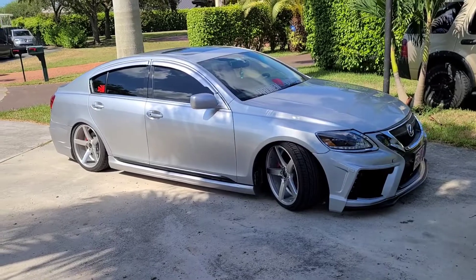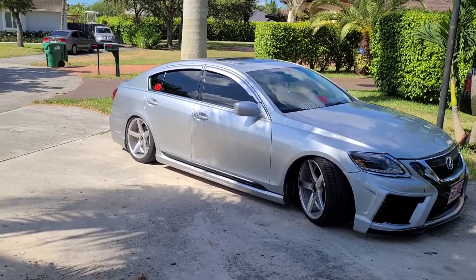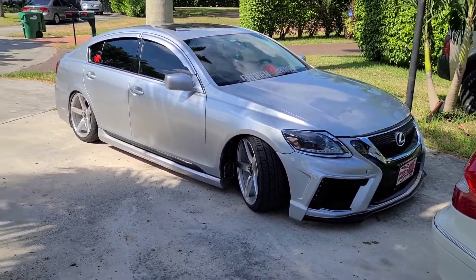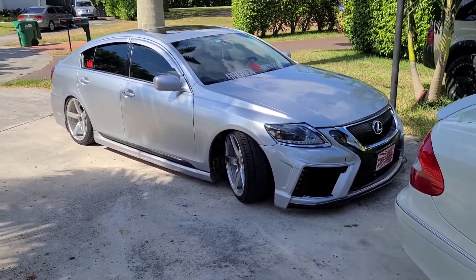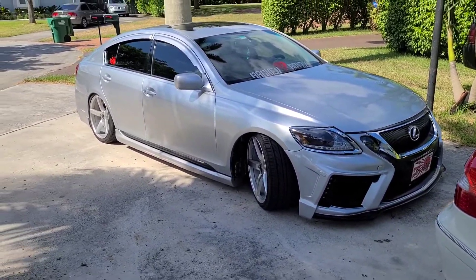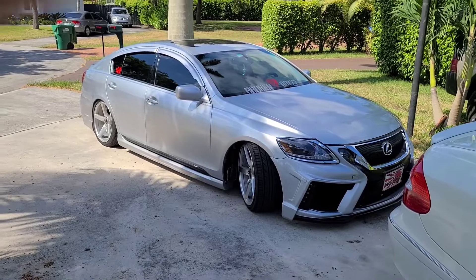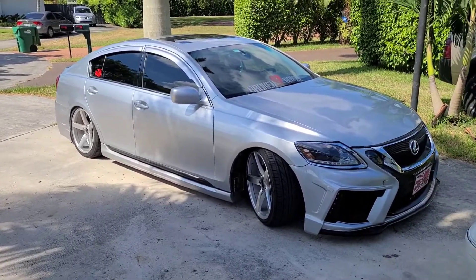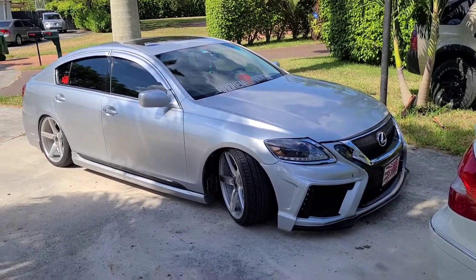As always, if you guys liked the video, enjoyed it, or thought you learned something about the GS, like and subscribe — do what you want. I might be getting a new car, so you might not even see this car on the channel anymore. I found a 370z for 14 grand, so I want to go check it out.